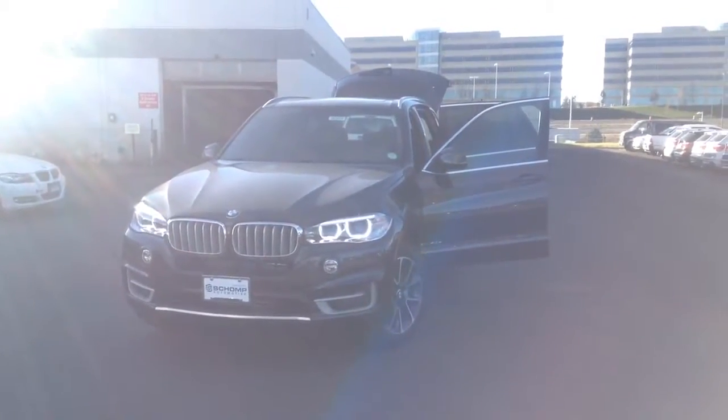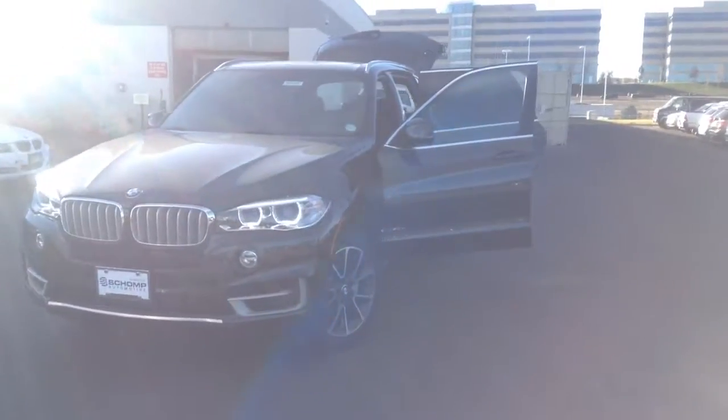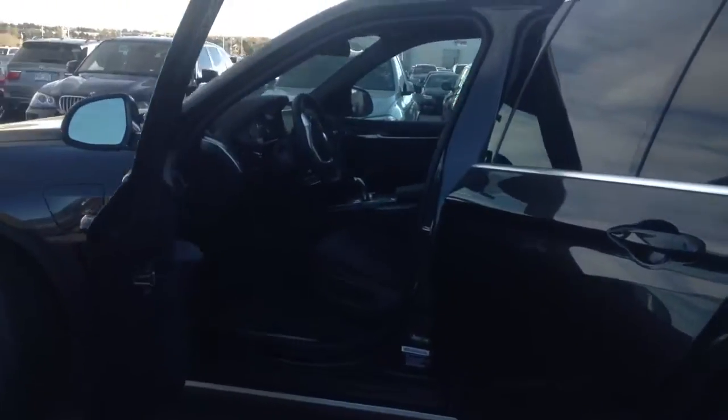Good morning Andrew. This is Ronnie with Shop BMW. Wanted to send over a quick video of the 2017 X5 eDrive you had inquired about. This is the dark graphite metallic with the driver assist. It does have the black leather interior.